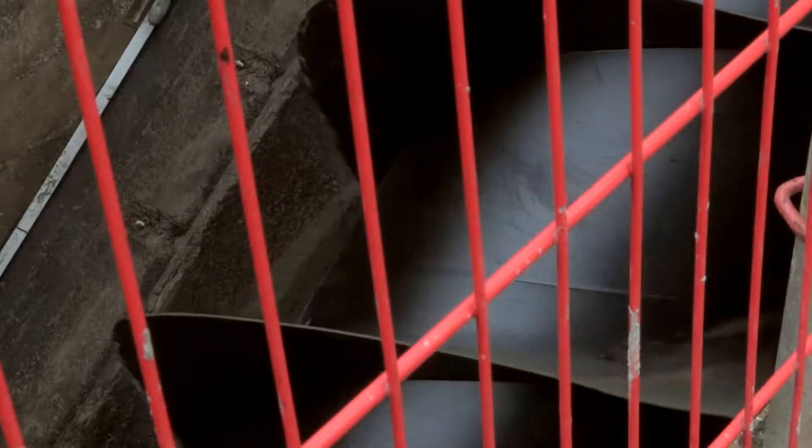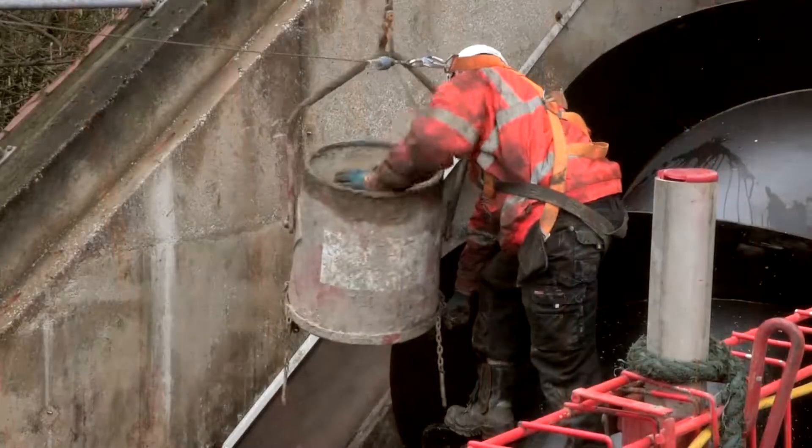We're replacing three Archimedean screw pumps. We're on the last of the three screw pumps and the guys are in the process of screeding the screw pumps.